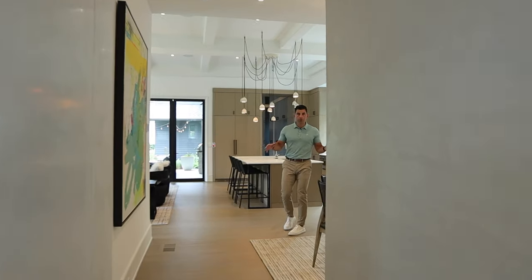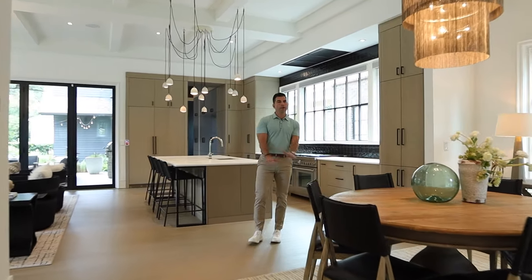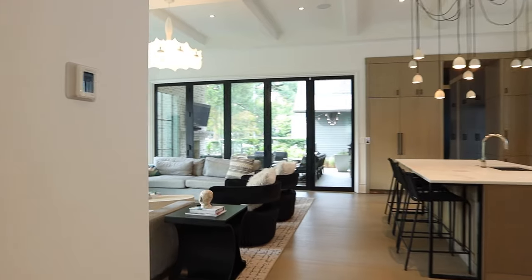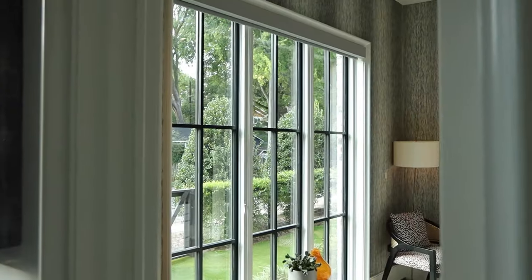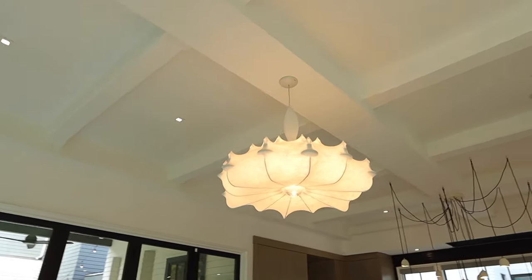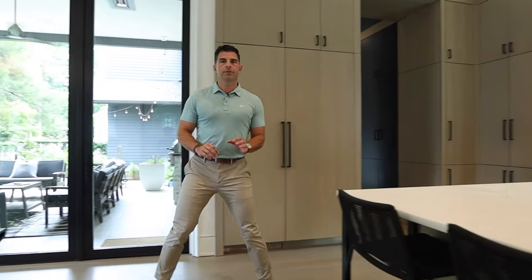This truly is a one-of-a-kind home. This house will not be built again, and you see that with the attention to detail, the scale, the finishes, high ceilings, beautiful fixtures. It really is a fantastic luxury home.